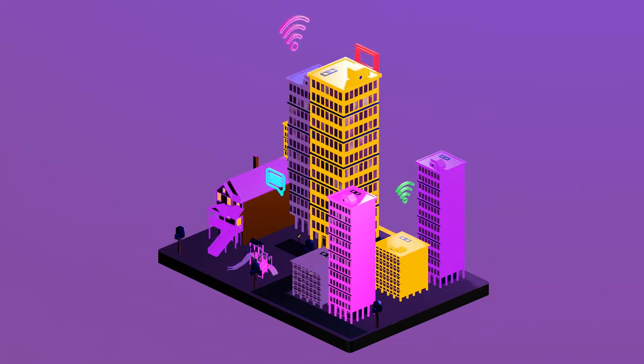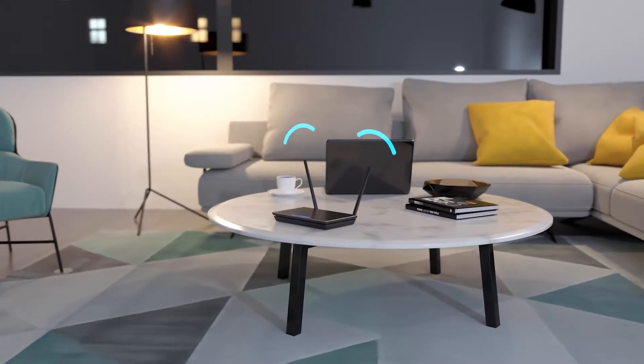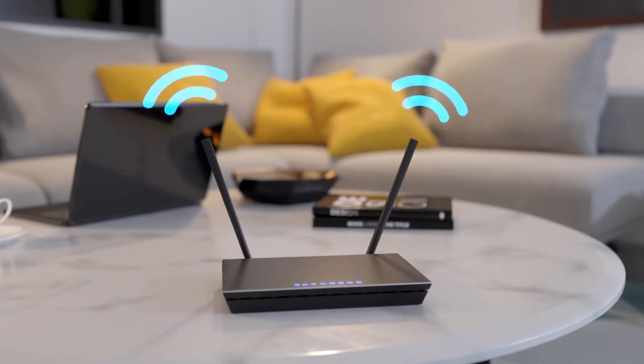Even better than that is the price. Not only are they super affordable, but they are also very high in quality and functionality. If you are new to mesh networking or wondering if you should get a mesh router, let's take a deeper look at what you get, the pros and cons, and whether this is the right mesh router for you.